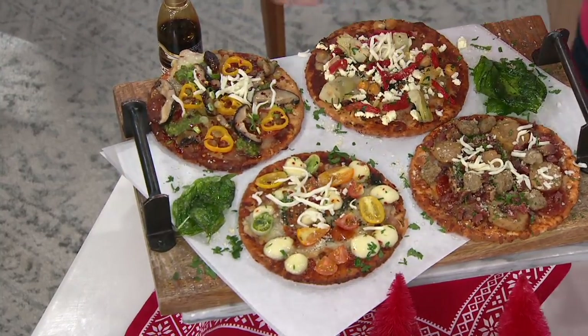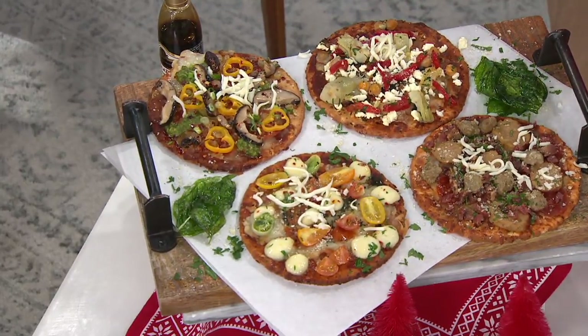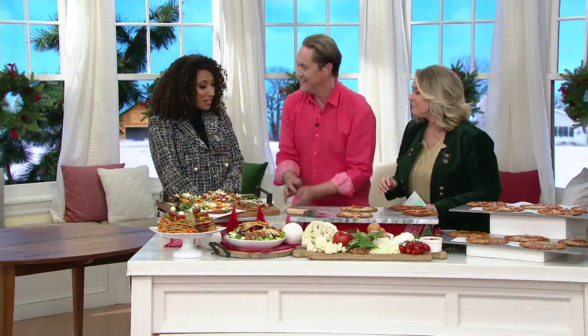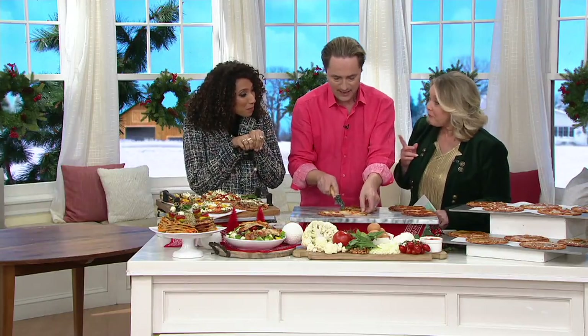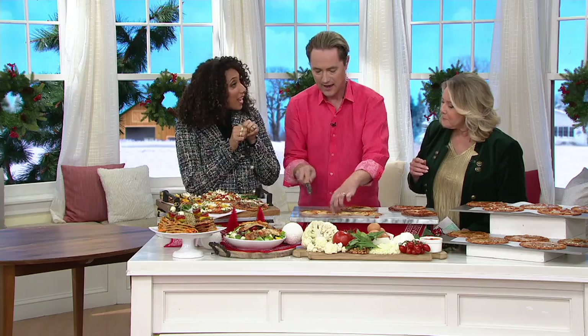Oh my gosh! I always love to add things, especially for Christmas — just add what you love. Hi Gabrielle! I wanted to sneak up on you, but this has me very excited because this is a way for me to sneak in some healthy vegetables. That's right — into my kids' diets. They never have to know that the crust is cauliflower.